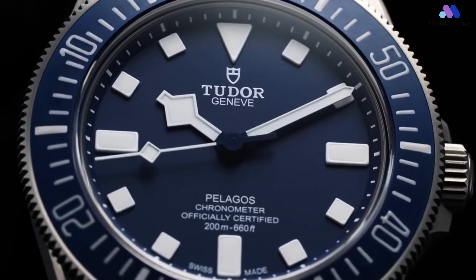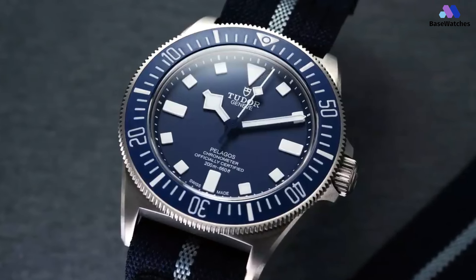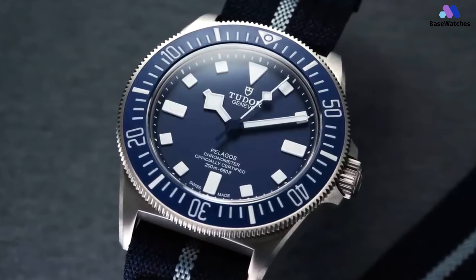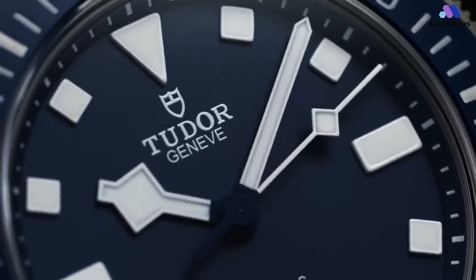The Tudor FXD is an odd mix of components that somehow come together to work way better than they have any business doing. From the case to the dial to the bezel, there's nothing straightforward about this watch, but it manages to be much more than the sum of those parts.